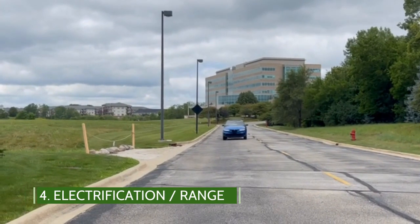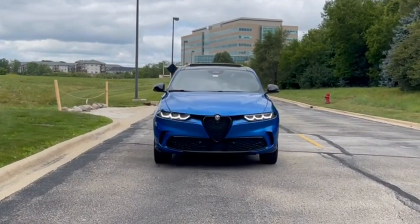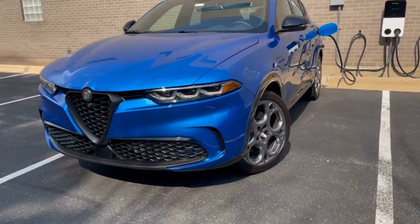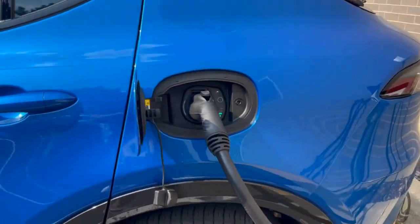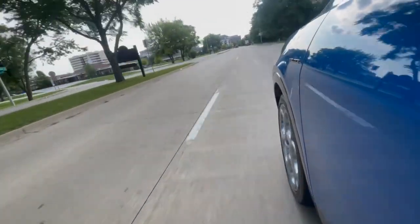When it arrived with a full 12-gallon tank, it had a driving range of 318 miles on gas and 33 miles of all-electric driving. Recharging the battery takes roughly 8 hours using the 120-volt household-style outlet, or about two and a half hours when plugged into a level 2 charger. The system seamlessly shifts between gas and electric while driving.